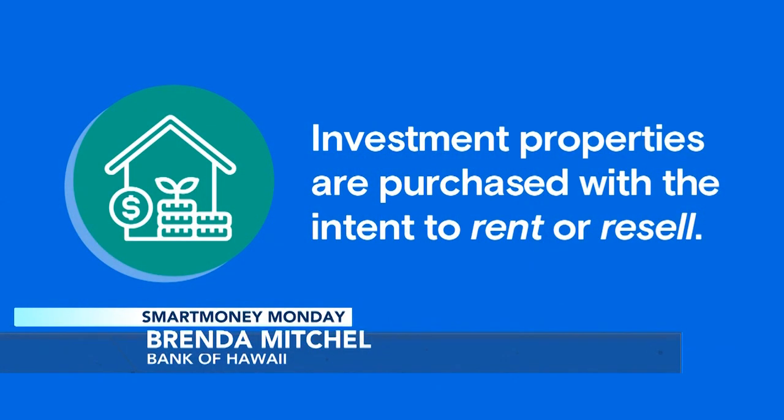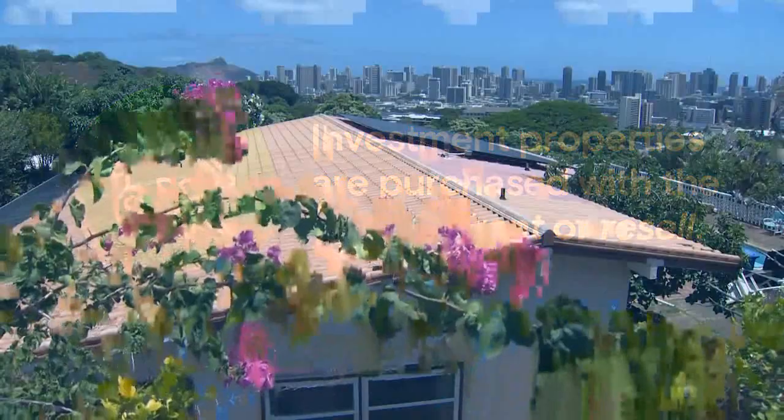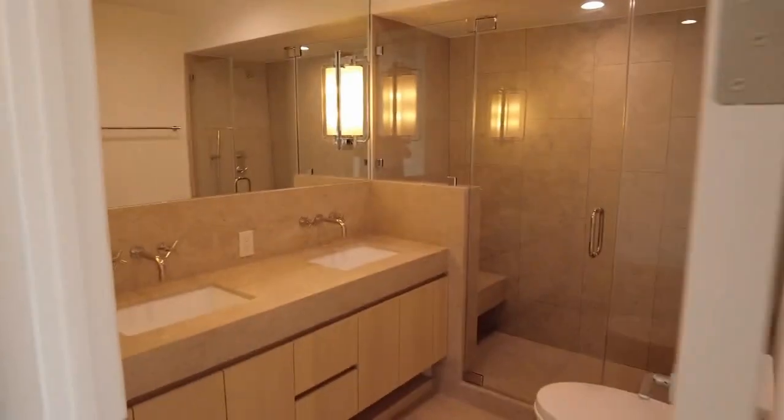So what exactly are we talking about with an investment property? Investment properties are typically classified as real estate purchases you would make with the intention of renting them out or fixing them up to sell them. They're typically income-producing properties and ones that you don't intend to live in.